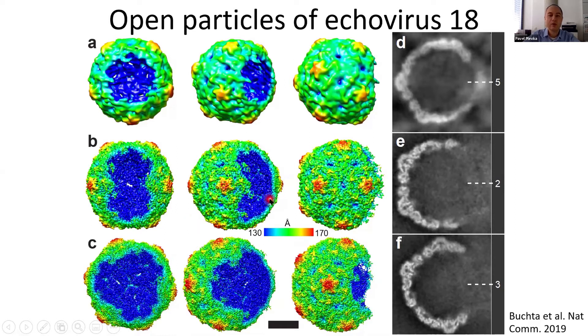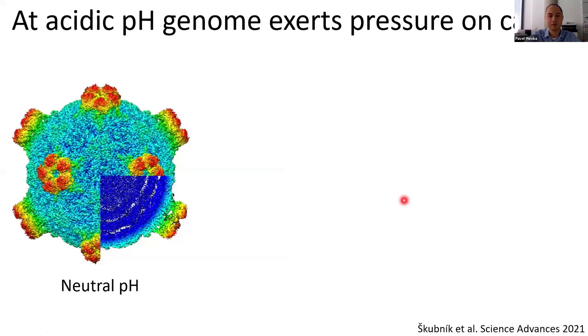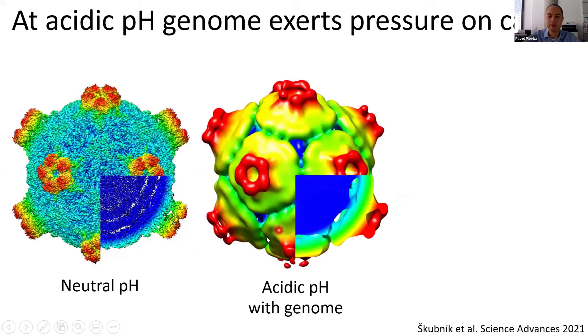Three-dimensional reconstructions show that these particles lack one, two, or three pentamers. The question arises: what is the force behind opening of the particles? There are important changes that occur when enterovirus particles are exposed to acidic pH. Native particles at neutral pH show genomes that are equally distributed inside, but when exposed to acidic pH and transformed to the activated form, the genome distribution becomes grainy, indicating some reorganization has occurred.